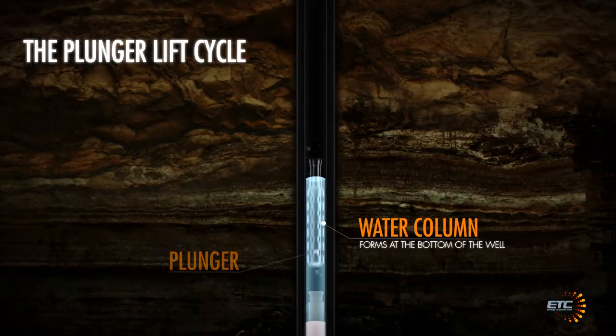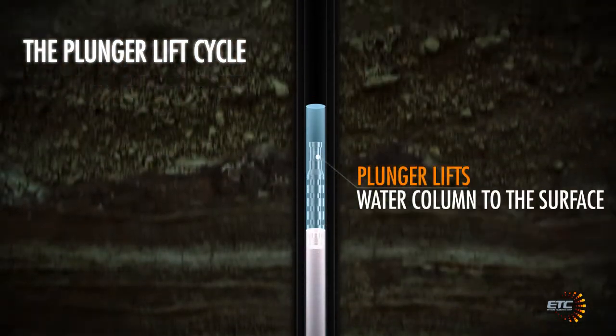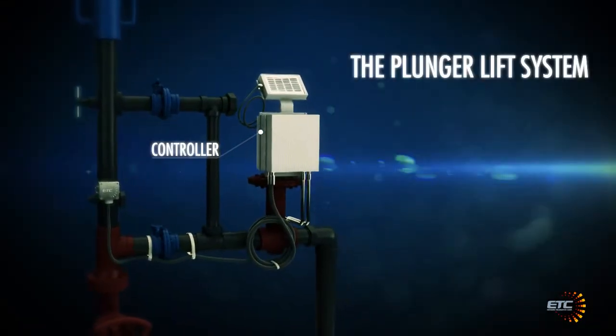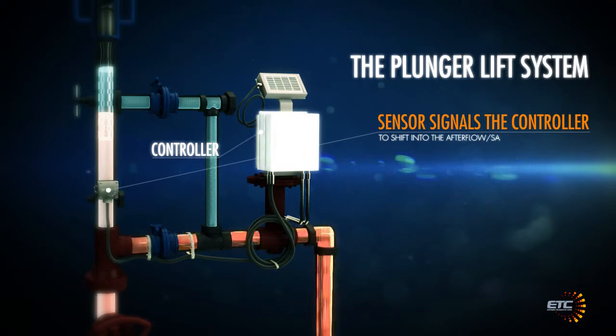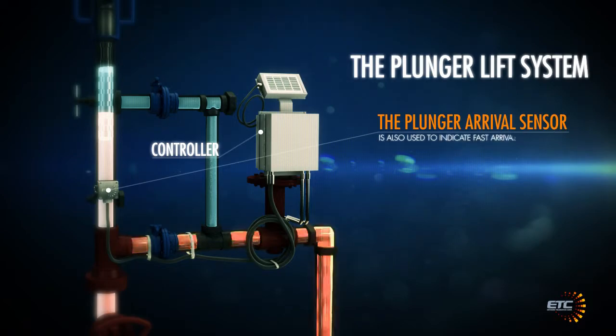The Plunger Arrival Sensor, a critical component of the plunger lift system, is used to ensure that the plunger arrives each cycle. Upon arrival of the plunger, the sensor signals the controller to shift into the after flow or sales portion of the cycle. The Plunger Arrival Sensor is also used to indicate fast arrivals and optimize the well for safe, increased production.